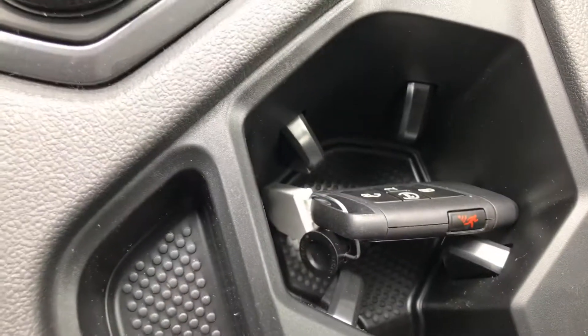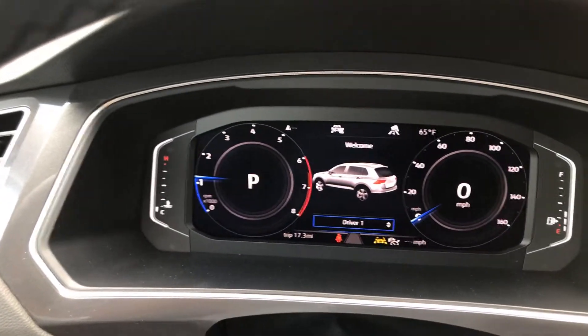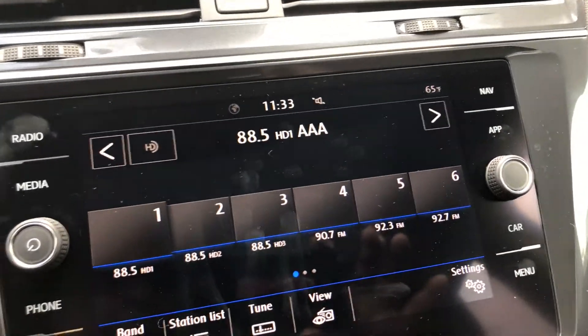Let's start it up — push button start. Here's the key and this is what your digital screen is going to look like, and we can change that digital screen. The SEL will come with built-in navigation along with Apple CarPlay.